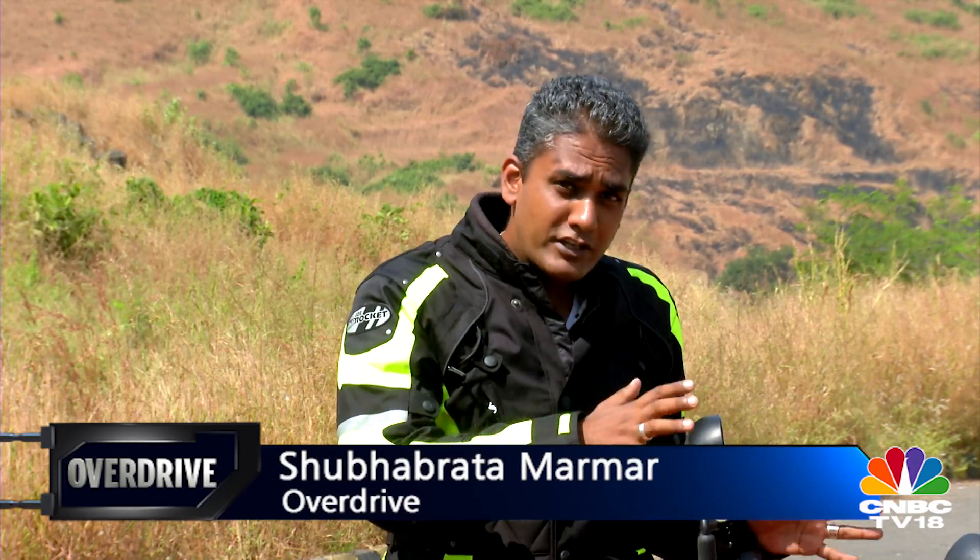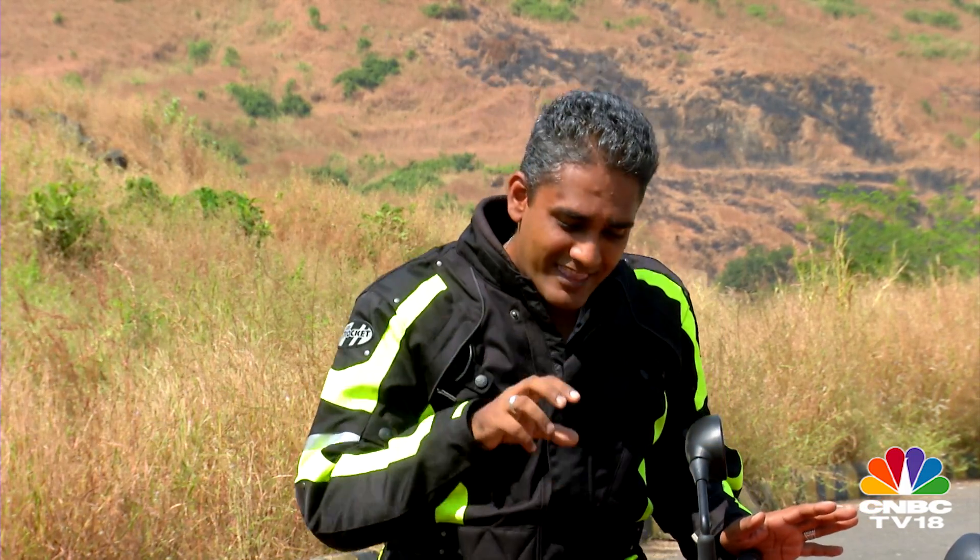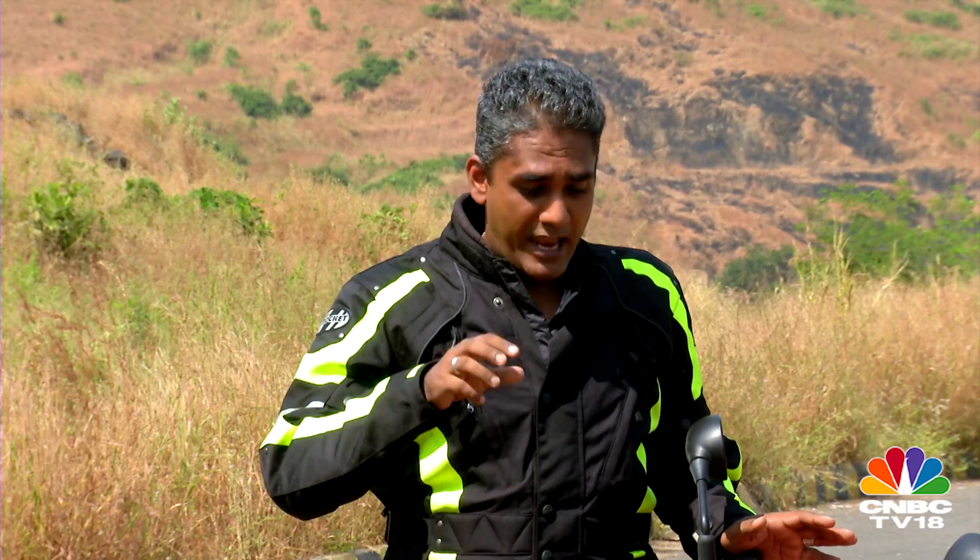As Italian motorcycles go, Benelli is a very important name. It had a very glorious history early on and then it tapers out. Then a Chinese manufacturer enters the picture and buys Benelli out. Today they're on the path back to normalcy. More importantly, they're coming to India with the DSK group, and what you're going to get is a number of motorcycles.